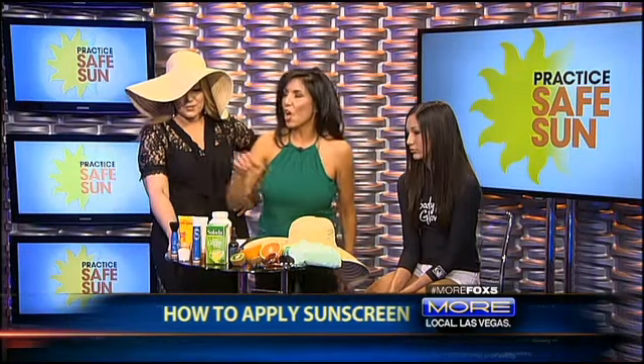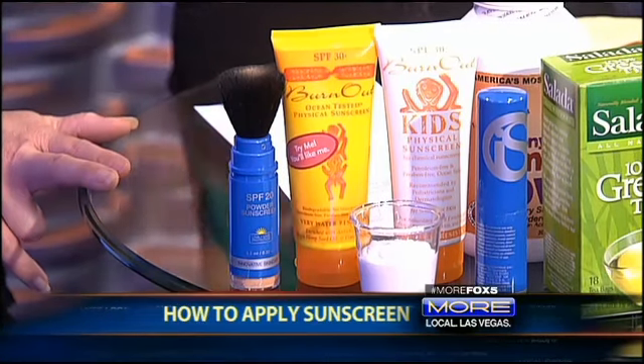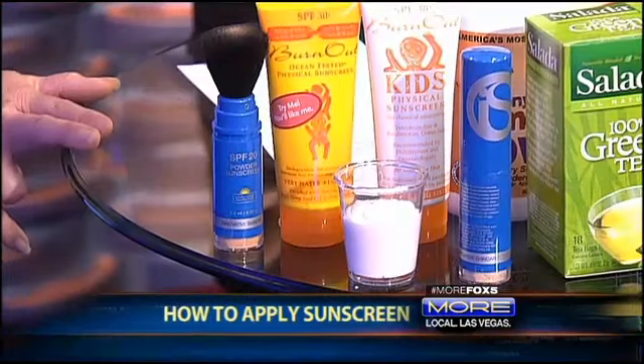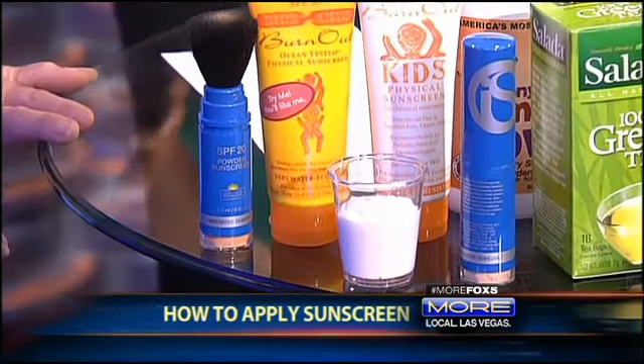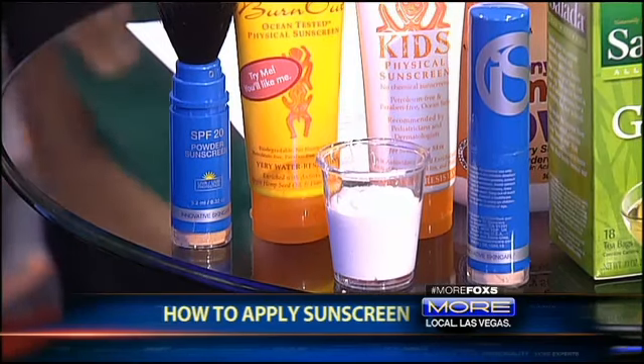With sun protection, you need actually the size of a shot glass for your whole face and body. And you have to reapply every two hours — that's where the trick is. A lot of people don't reapply; they think they'll put it on at 8 o'clock and they're safe till tomorrow at 8 o'clock. But you sweat and it does wear off, especially in this heat.